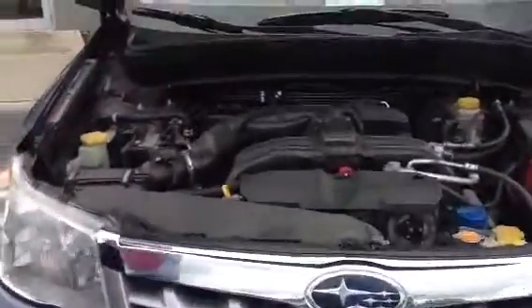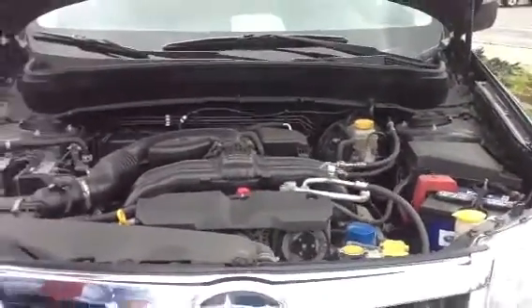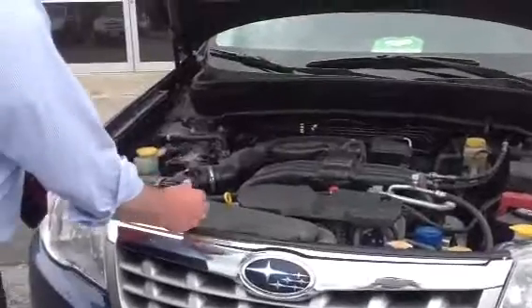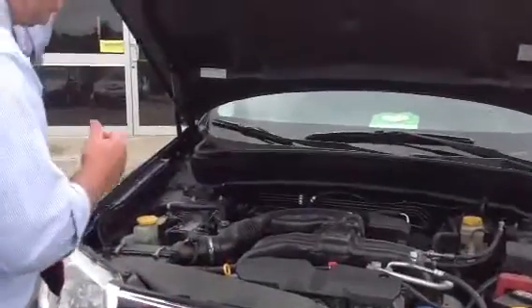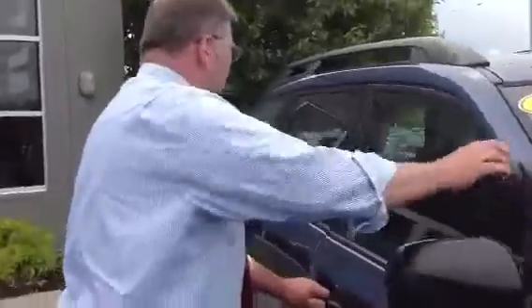Here's the heart and soul of any Subaru — it's the Boxer engine, symmetrically balanced in the middle of the car for even weight distribution. 177 horsepower engine driving all four wheels all the time. This car has safety features with rollover protection cradle pillars, and lots of room inside for passengers.